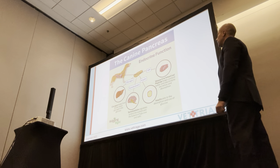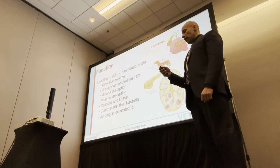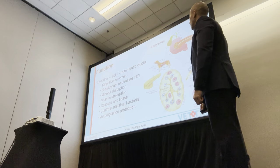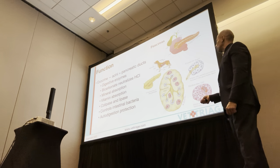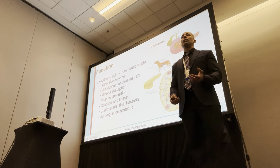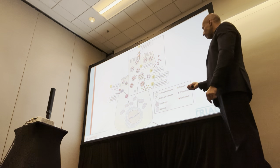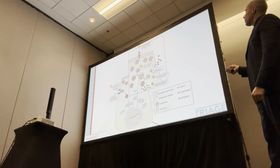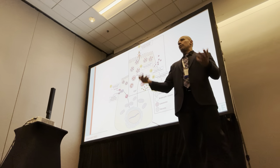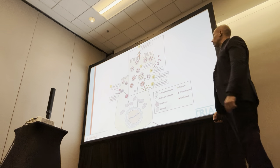The exocrine function is very important and vital for maintaining homeostasis and helping with digestion. The big one is autodigestion protection. The reason pancreatitis gets out of control so quickly is that once you've reached a point where autodigestion is no longer protected by the pancreas itself, you have a positive feedback loop where it's in self-destruction mode. These are your zymogen granules with all the enzymes being released out of the cells into the ducts. When all the protective measures fail, you end up with pancreatitis and this positive feedback loop.